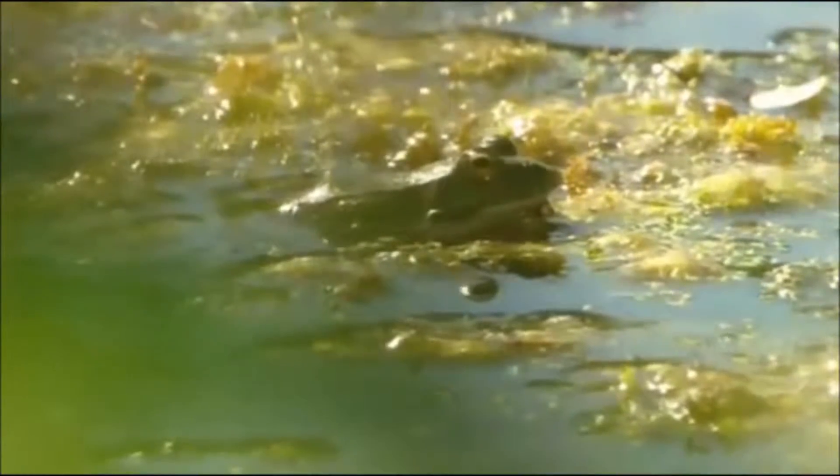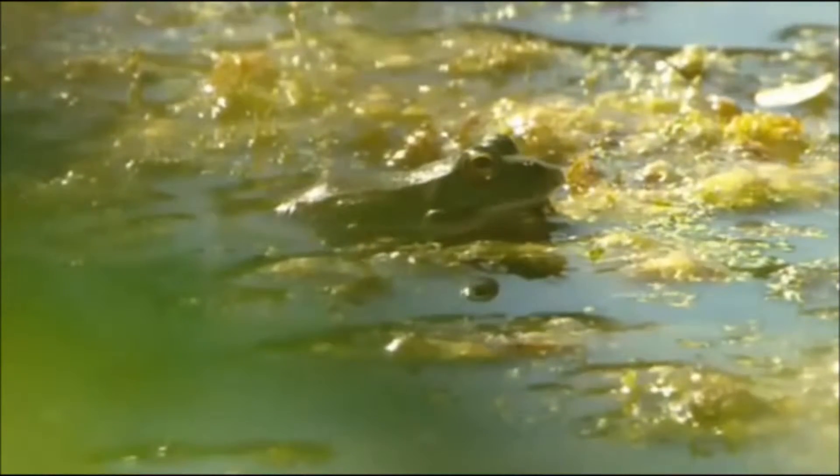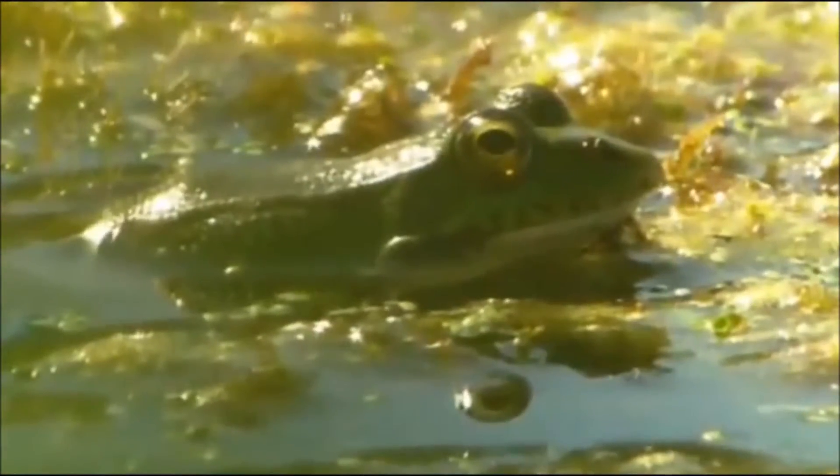The marsh frogs were introduced to the UK in the 1930s. The story goes that it was in Kent, and the wife of an MP decided she would give her husband a present of some edible frogs. Couldn't find any edible frogs, so the next best thing was these large marsh frogs. Twelve were shipped over from Hungary to her garden, released, and immediately escaped down to Wollum Marsh in Kent — and that was the first population.